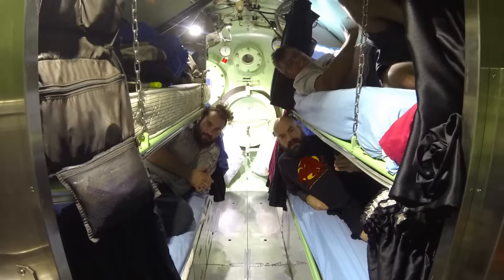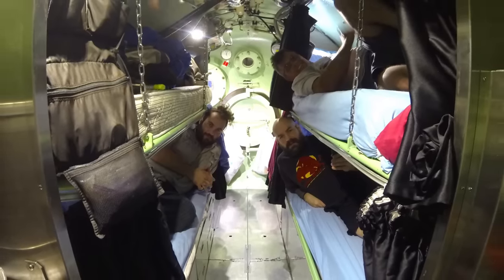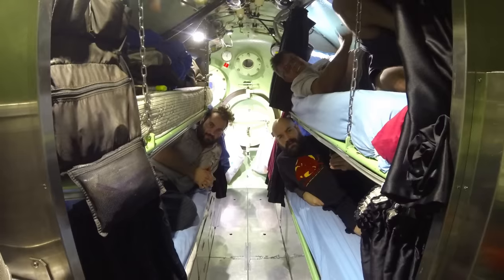You're living in a small chamber pressurized to the storage depth of where you're actually working. A chamber is probably 15 to 20 feet long, two bunks on the top and two bunks down below, and a small pathway in between. You're living in that chamber for 28 days.